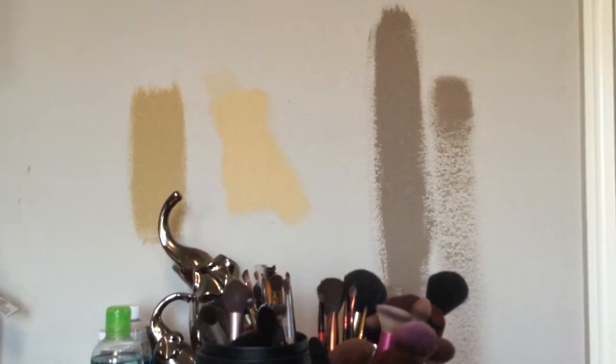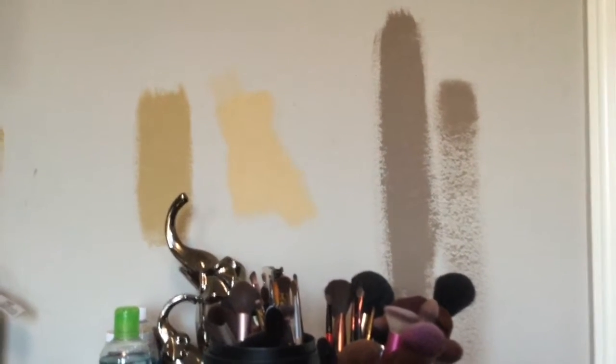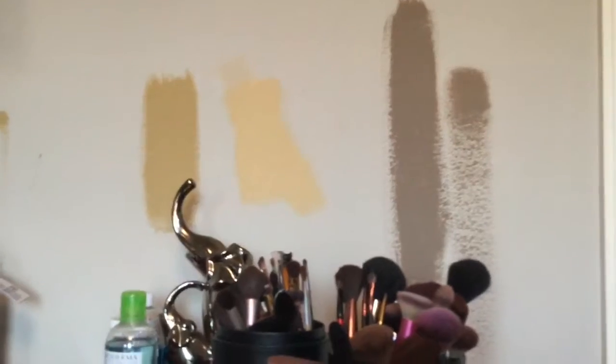I've only talked to you guys for two minutes about my choice to make and I don't know which one. Just keep in mind that I could do any of these three colors and be happy with them. So help me out with the color.